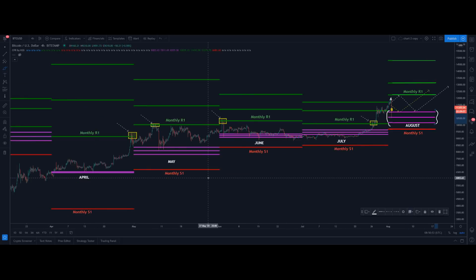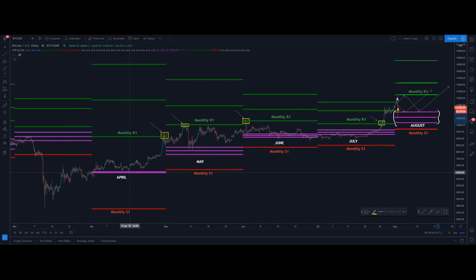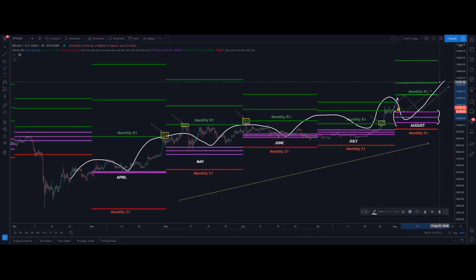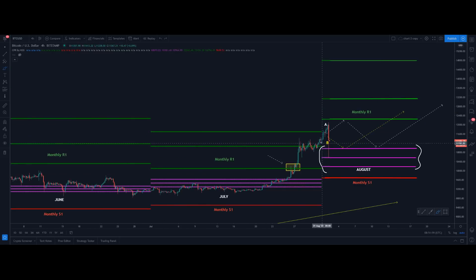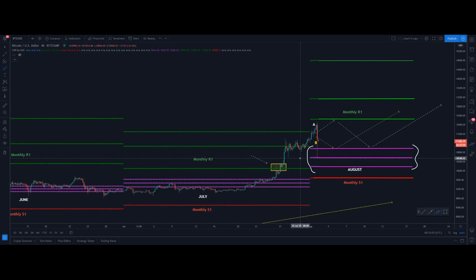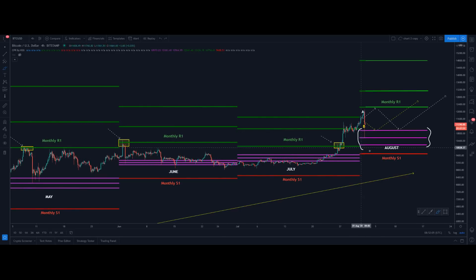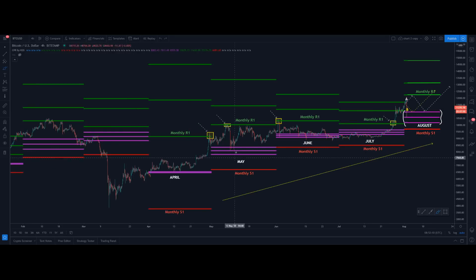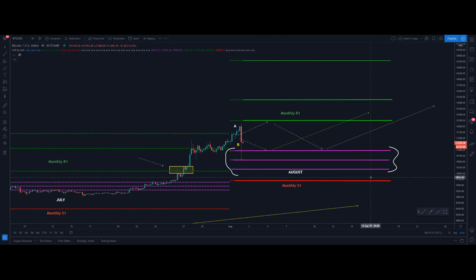I'm also expecting price in our case to find support around the monthly CPR and then head to the upside. Am I worried about this kind of massive price correction at the moment? No, because as I said, this is nothing new to us — we knew exactly that the price had a very high probability to come across this monthly CPR level.